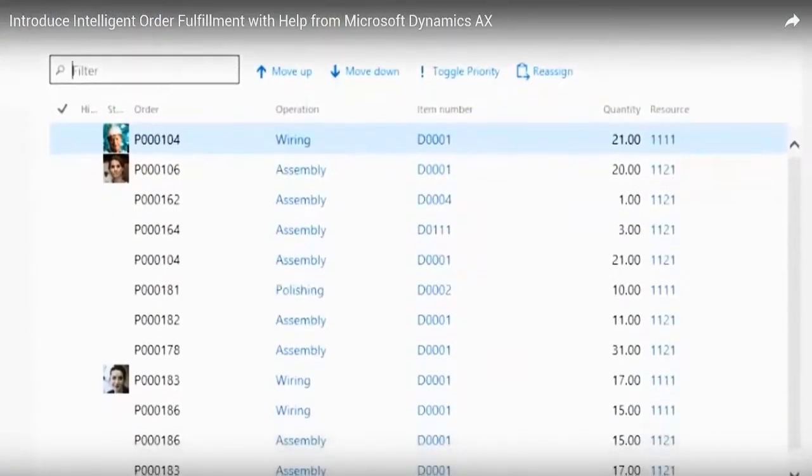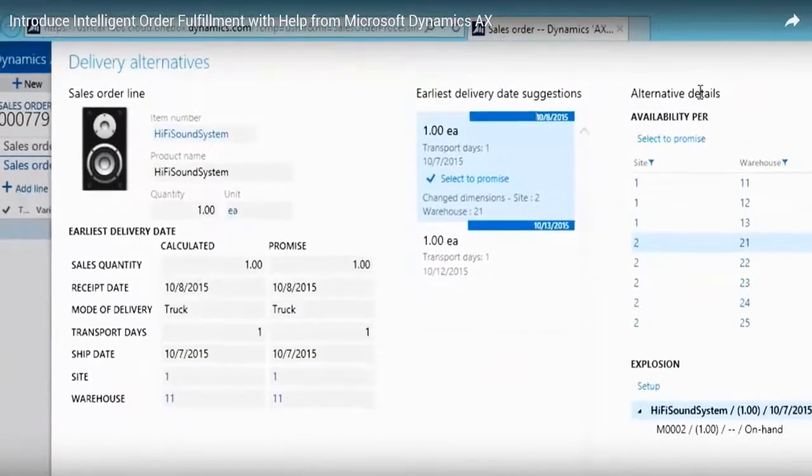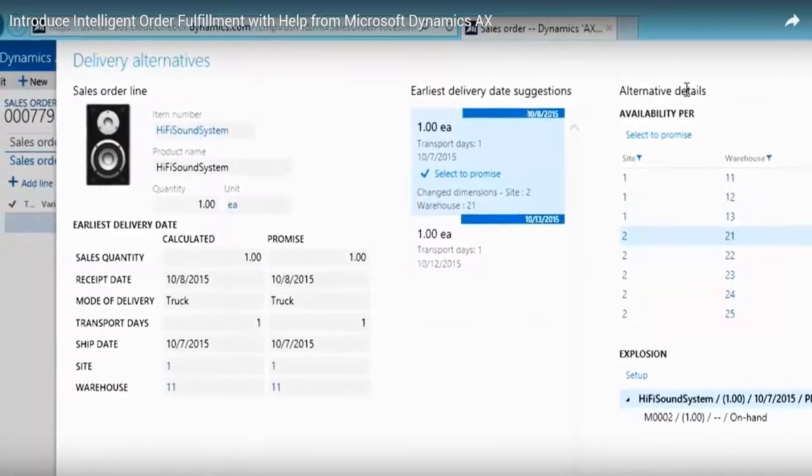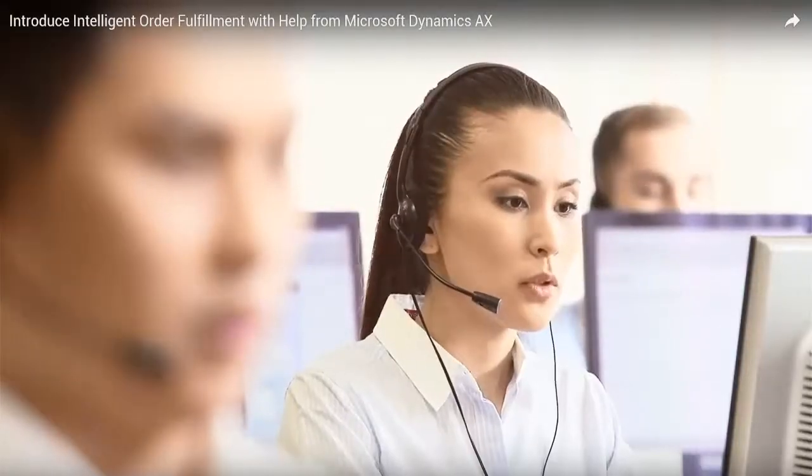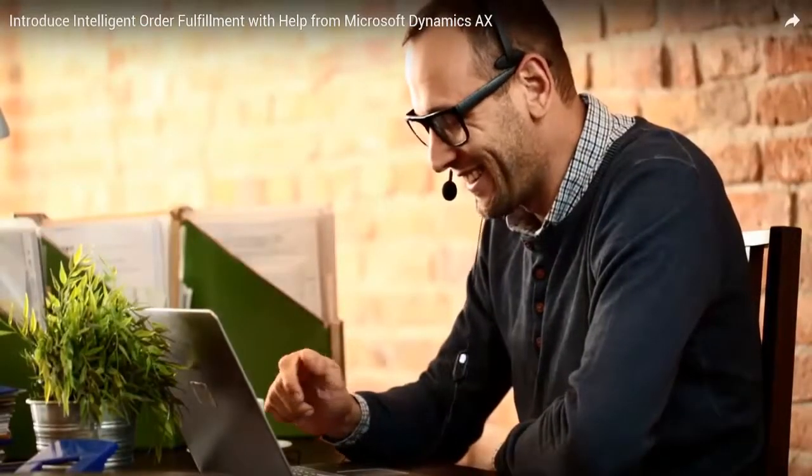easily viewing real-time warehouse inventory levels, or simply having the ability to offer transportation remediation options for them — your customer service teams will be empowered to do their jobs better than ever before.